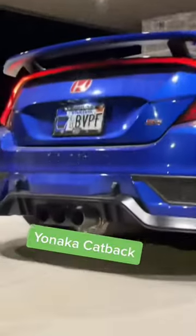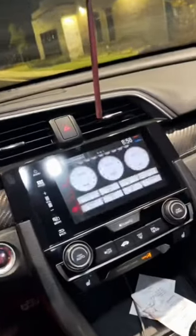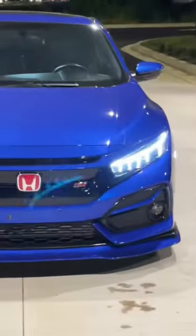For catback, I am running a Yonaka exhaust. Wheels are Konek free flows 18 by 9.5. Also got the Hondata hack. Also got the archaic headlights. Sumo performance side markers.